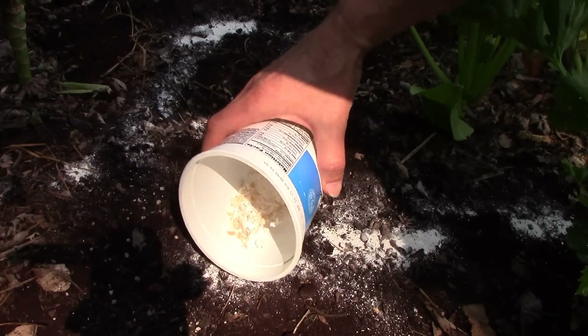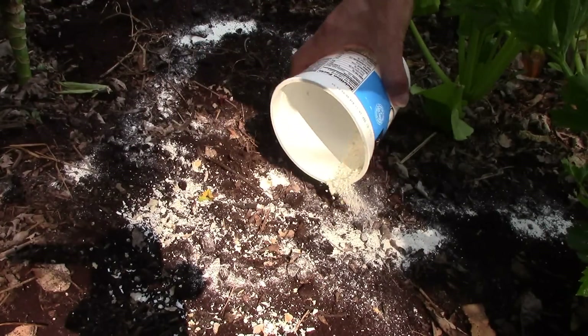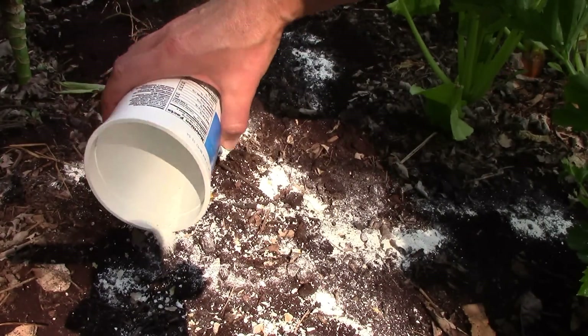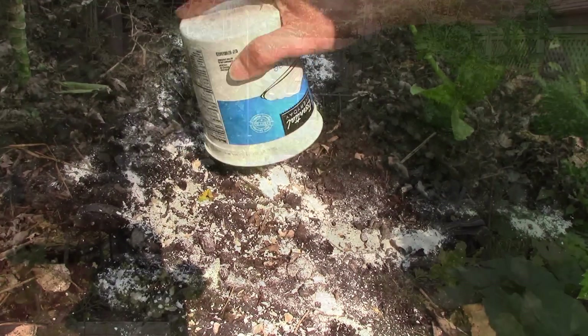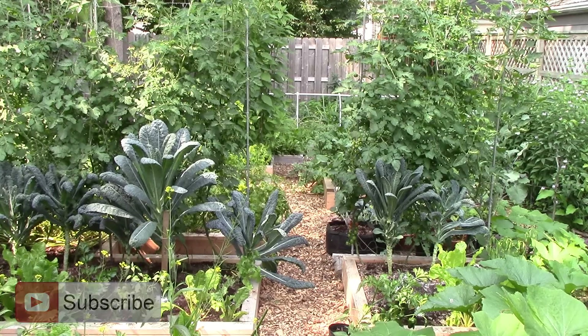So it looks like ground eggshells are a pretty good slug deterrent. We already sprinkle them on our soil for the calcium and the grit they provide our earthworms and red wigglers. So it's great to know they also deter those pesky slugs. Well, that's all for now. Thank you very much for watching. And until next time, remember: you can change the world one yard at a time.